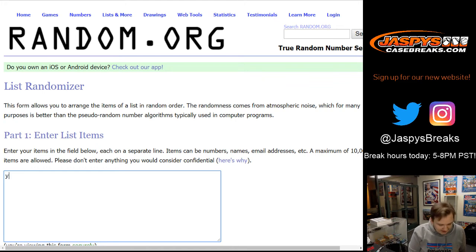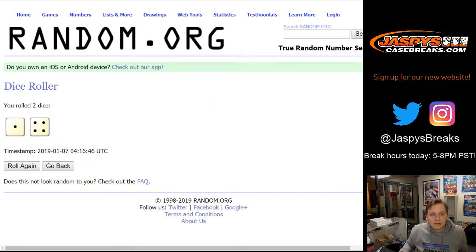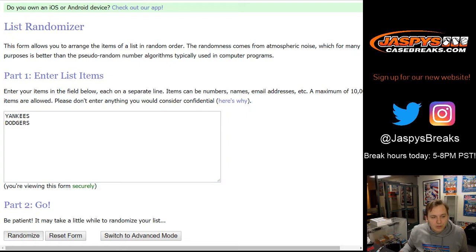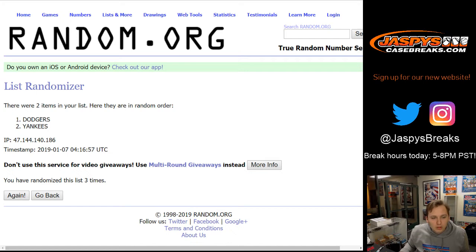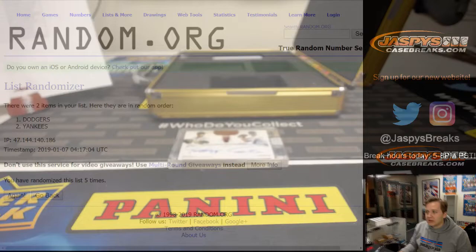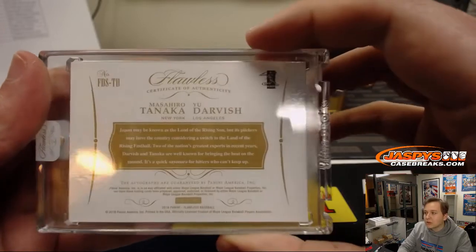So we got Yankees and Dodgers — classic matchup, Yankees versus Dodgers. Good luck, we're going to roll the dice and go five times — the team on top gets the card. One, two, three, four, fifth and final time. Five — the Dodgers stick on top. That is Aaron C with the Los Angeles Dodgers.